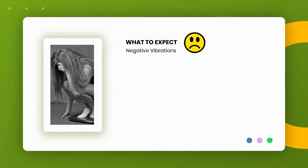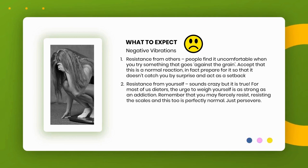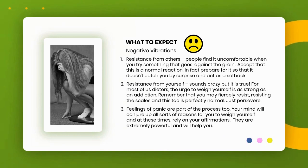What to expect — Negative Vibrations. 1. Resistance from others: people find it uncomfortable when you try something that goes against the grain. Accept that this is a normal reaction — prepare for it so it doesn't act as a setback. 2. Resistance from yourself: for most dieters, the urge to weigh yourself is as strong as an addiction. You may fiercely resist resisting the scales, and this too is perfectly normal — just persevere. 3. Feelings of panic are part of the process. Your mind will conjure up all sorts of reasons to weigh yourself; at these times, rely on your affirmations.